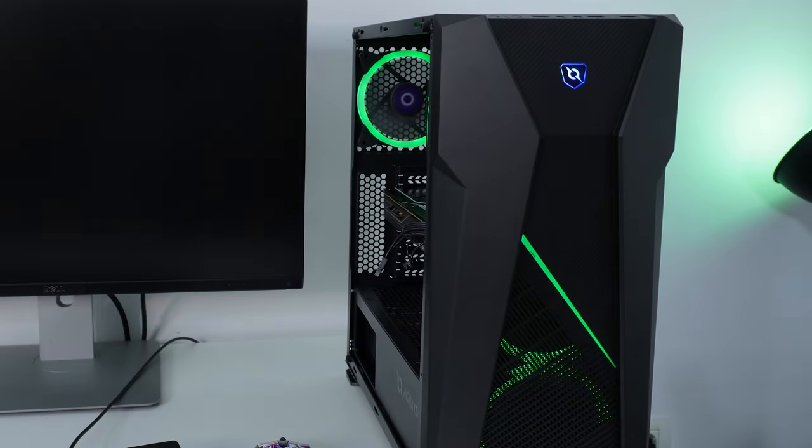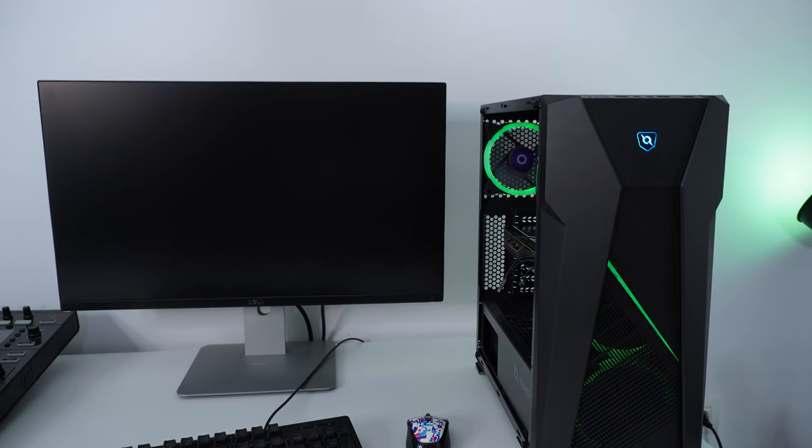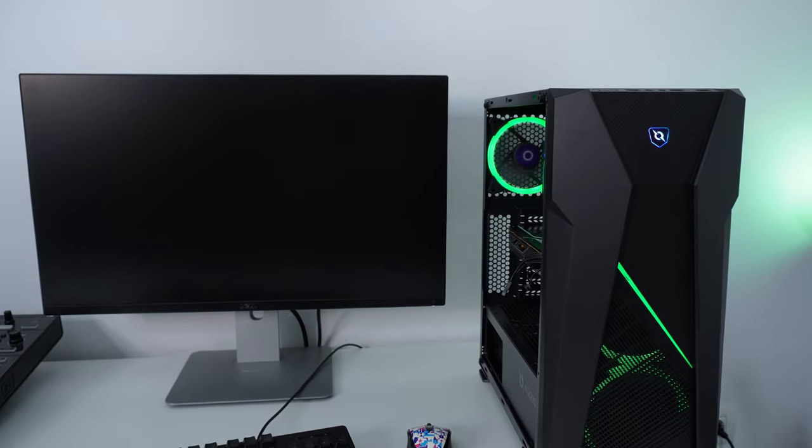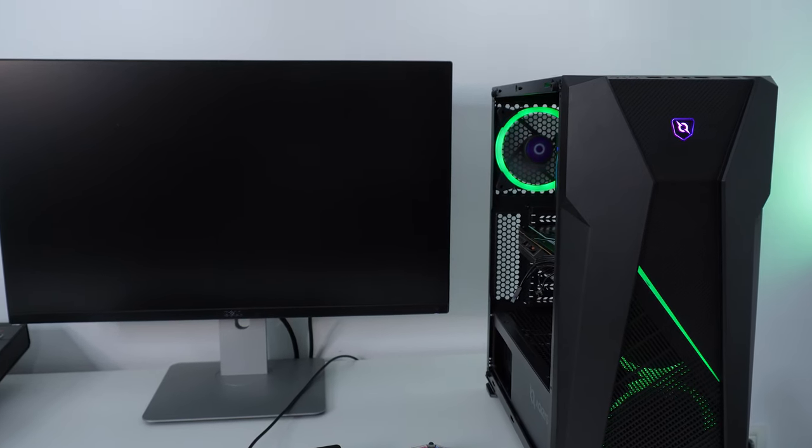Come on baby, come on graphics card — come on R9 380, you can do it, you ancient piece of museum-belonging GPU.